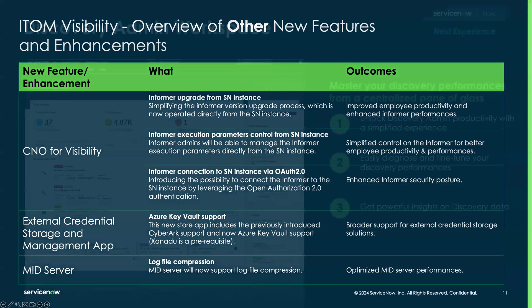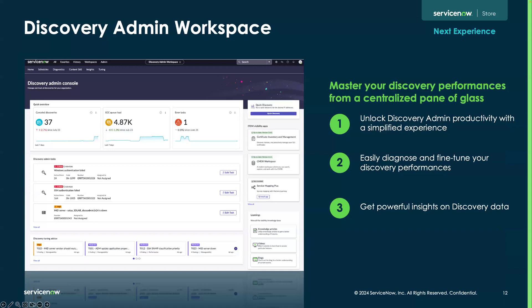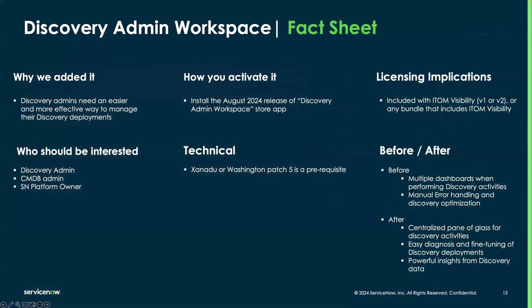Let's go through a real overview of the major features, starting with the highly anticipated Discovery Admin Workspace. For all discovery admins — anyone who has had to do discovery administration tasks — the UI experience was definitely not the most streamlined until now, requiring a lot of navigation to accomplish your tasks. With the new workspace, you'll be able to manage your discovery posture from a single pane of glass, increasing productivity, making it easier to fine-tune discovery performance, diagnose and manage issues, and gain powerful insights on your discovery data.